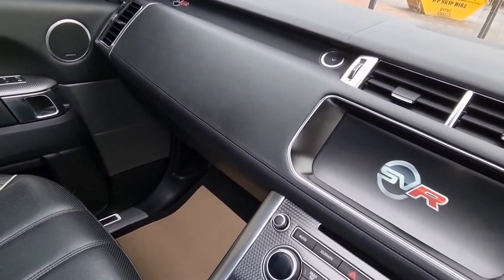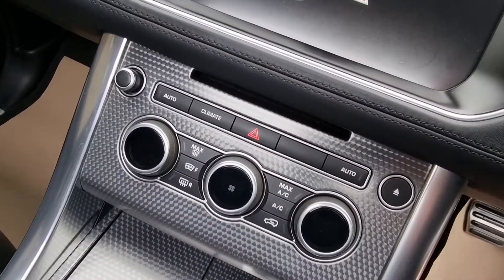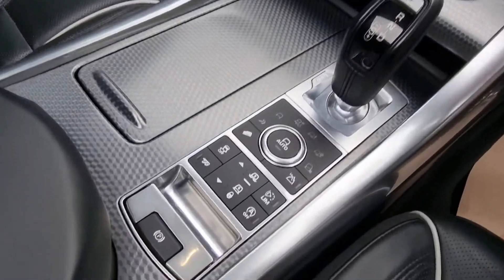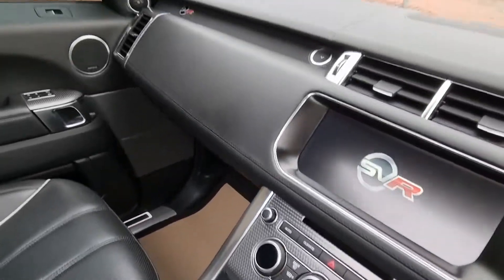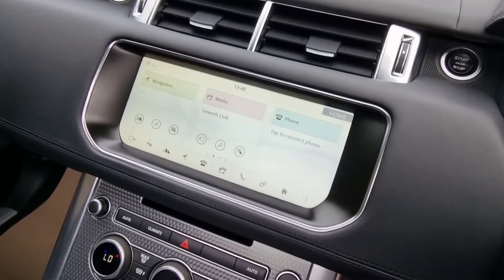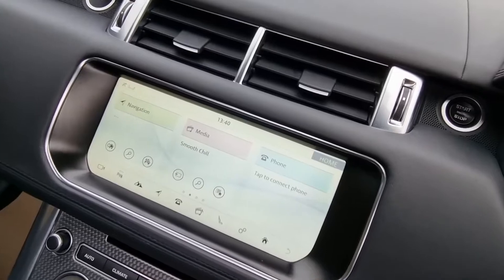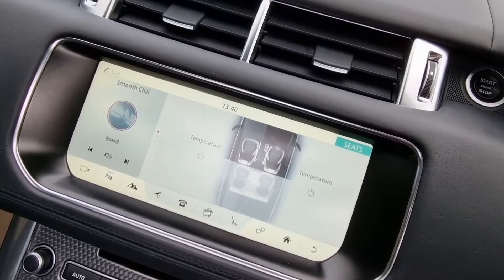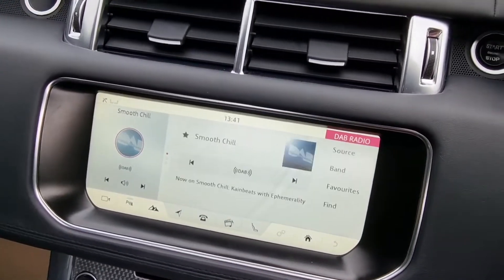The black interior seems to wear a little bit better than light interiors. Heated front and rear screens, climate control of course, big eight-speed auto with different surface settings as you'd expect on all Range Rovers. Being a late December 2016 car, it just creeps into the 2017 spec, so it has the newer, bigger screen which is a lot better in my opinion - slightly different up-to-date functions.